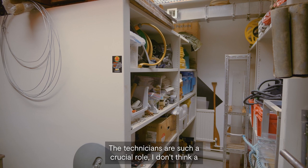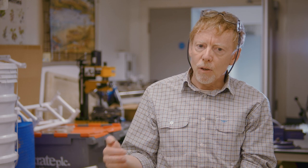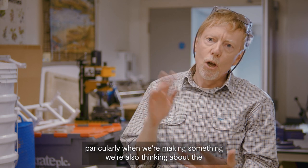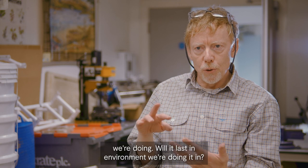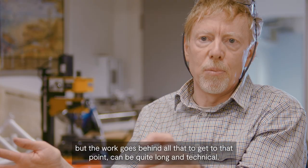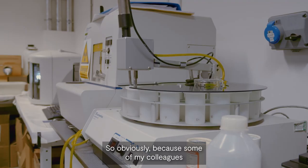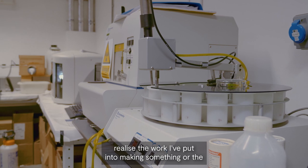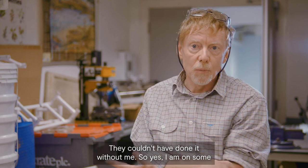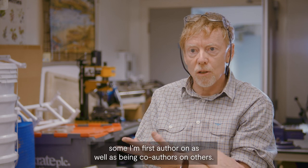Technicians play such a crucial role — I don't think a lot of the fieldwork could happen without us. We don't just look after equipment and make it; especially when we're making something, we're also thinking about the ergonomics, the physical properties, will it last in the environment we're using it in. The work that goes behind all that to get to that point can be quite long and technical. Because some of my colleagues recognise the work I've put into making something or the fieldwork I've done, I am on some of the papers — luckily my colleagues let me be first author on one and co-author on another.